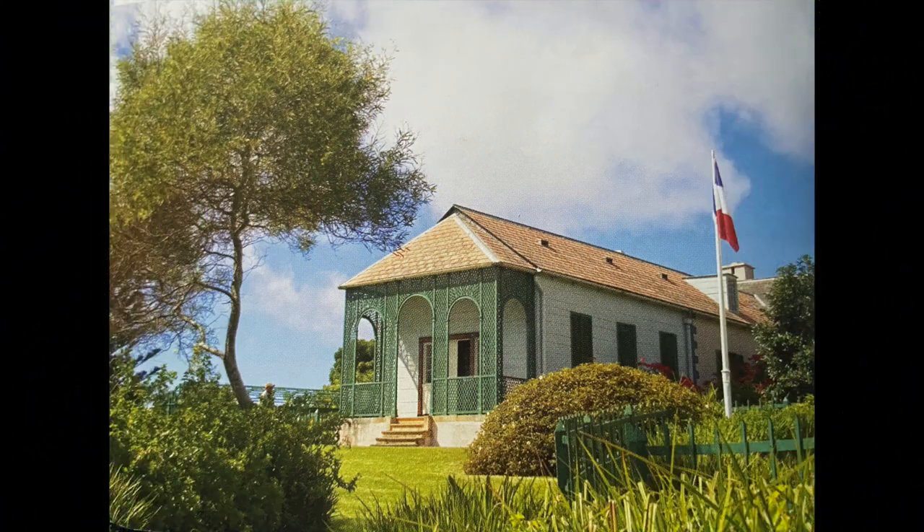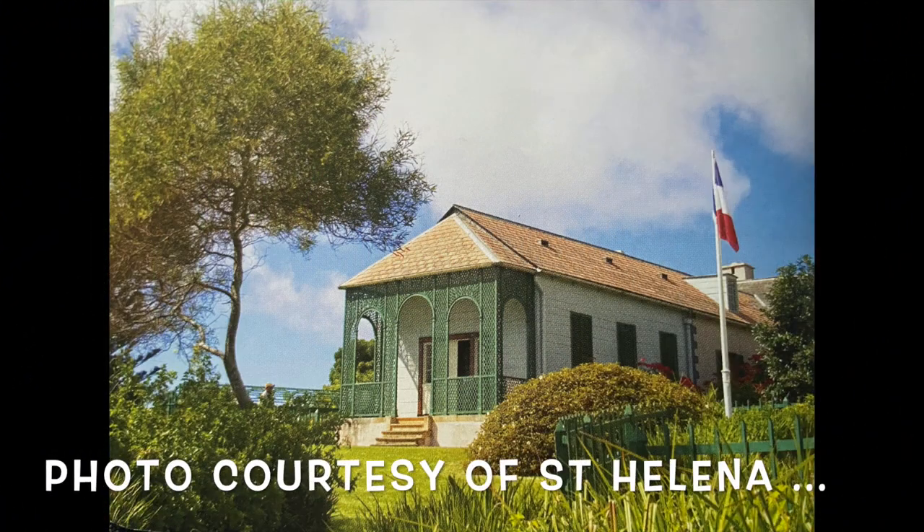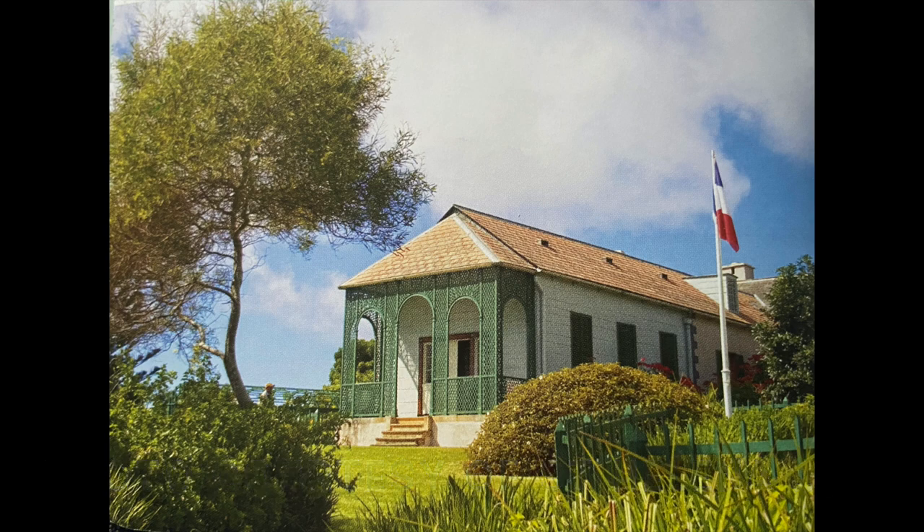As you might know, St Helena is where Napoleon Bonaparte was exiled to, and that is his house. Interestingly, it's also French territory.